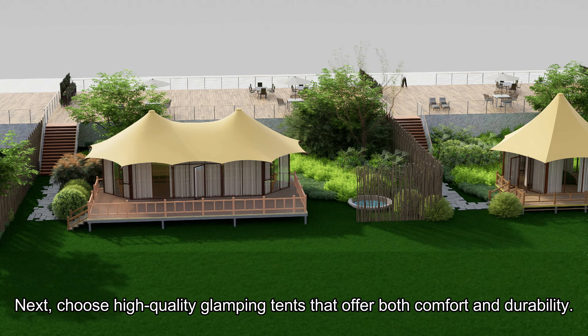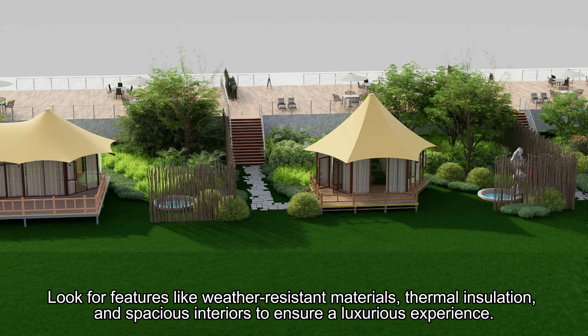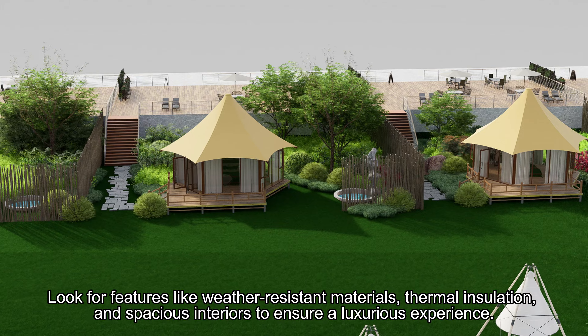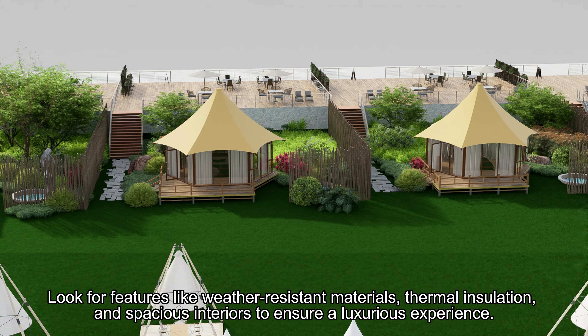Next, choose high-quality glamping tents that offer both comfort and durability. Look for features like weather-resistant materials, thermal insulation, and spacious interiors to ensure a luxurious experience.